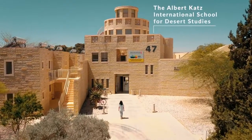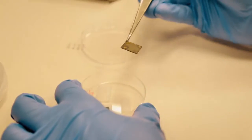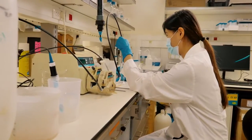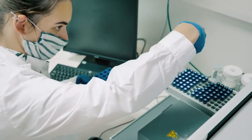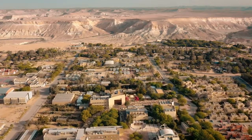The Albert Katz International School for Desert Studies is a graduate school where Master's and PhD students work alongside professors and research fellows from the institutes. The students here are encouraged to dig deeper, reach higher, and push boundaries.